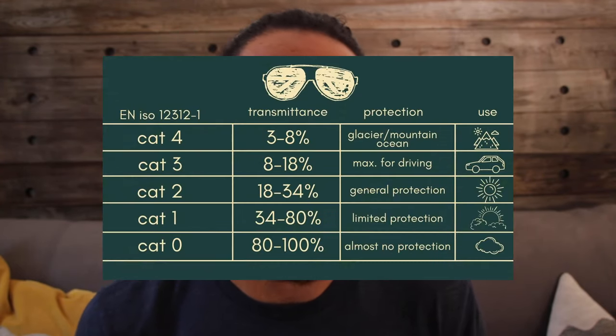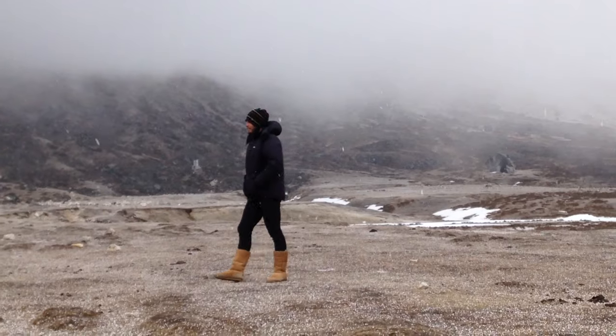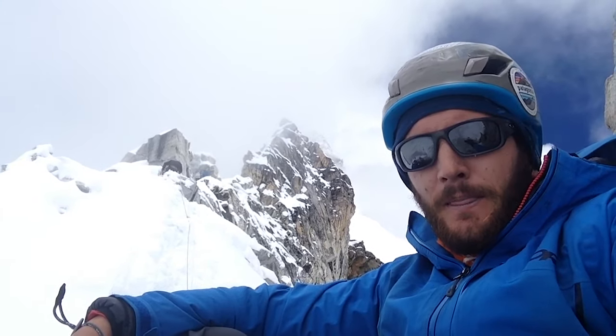If you are going above the snow line, I would recommend getting a category 4 pair of sunglasses. But what about category 3 — can you get away with it? Yes, essentially. I wore category 3 sunglasses in the Himalayas — a pair of Oakleys — on a month-long trip while climbing Ama Dablam, a 6,000-something meter mountain. We were up there for a month, and luckily it wasn't that sunny; a lot of the days were overcast.